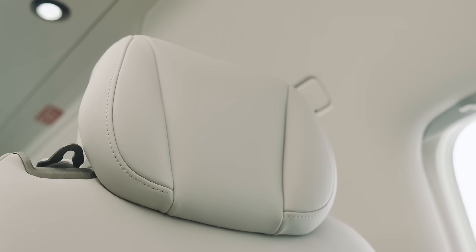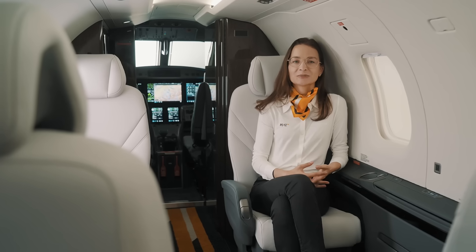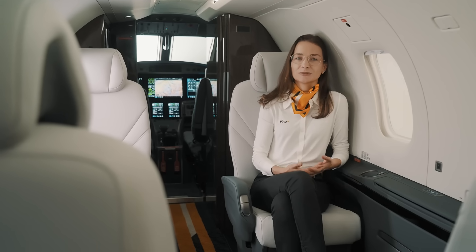Now let's have a look at the new interior and at the new cockpit. I'm Flavia, the director for product management here at Pilatus. And today I'll be taking you through some of the new features we have developed for the new PC-12 Pro.